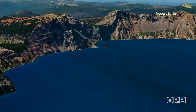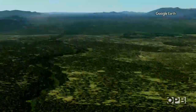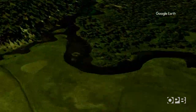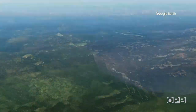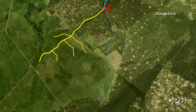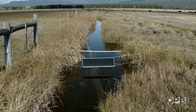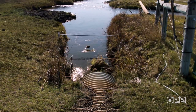Sun Creek starts high up on the southern flank of Mount Mazama, running down toward Oregon's Sun Pass State Forest, through ranch land, where it should connect to the Wood River and the rest of the Klamath Basin. But more than a century ago, Sun Creek was diverted for irrigation. Sun Creek has been isolated from the Wood River for over 150 years by irrigation practices. And now the stream looks less like a natural creek and more like a ditch. This is the terminal end of Sun Creek today.